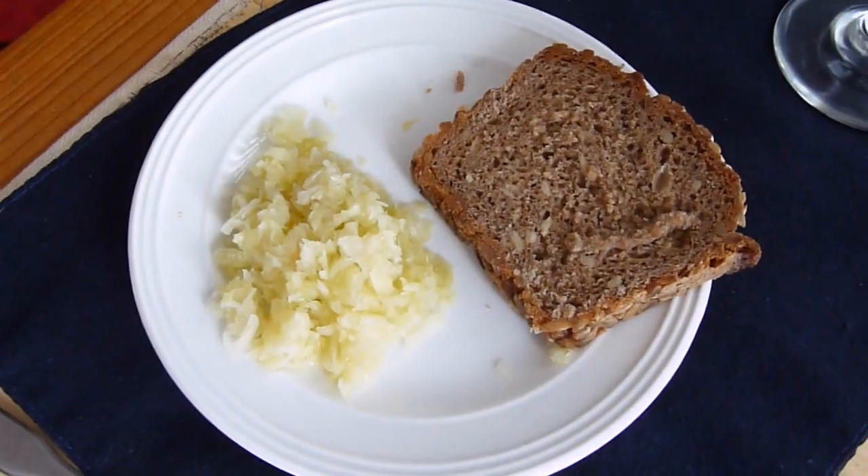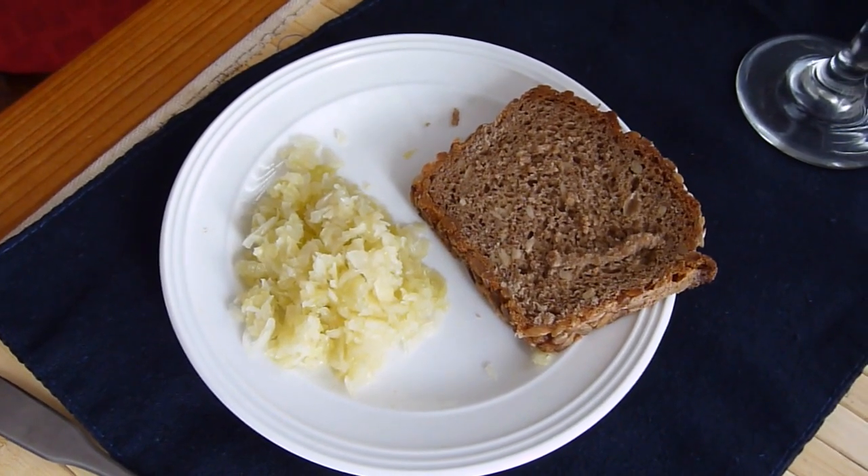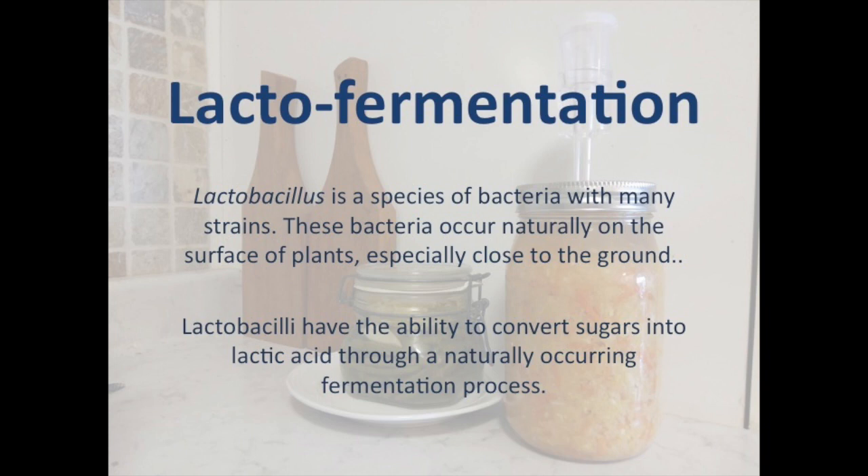When you think about fermentation, what do you think about? I first think about wine and beer and cider. Today, however, we will look at fermented foods like the examples on my plate — sourdough bread and sauerkraut. Both are the result of a fermentation process called lacto-fermentation.